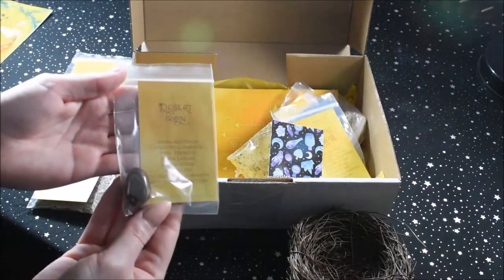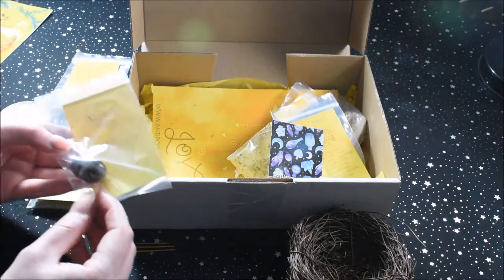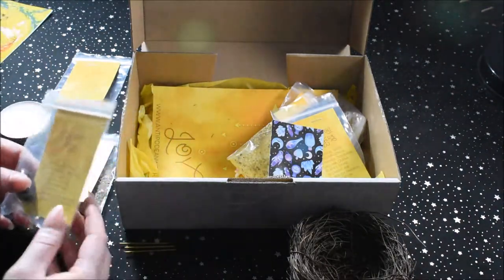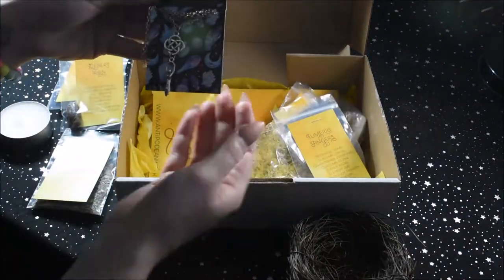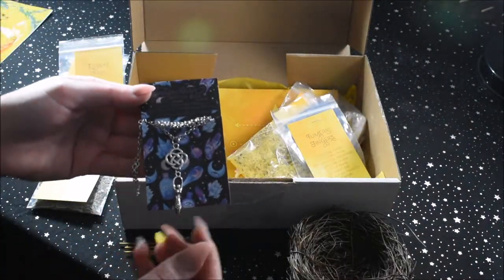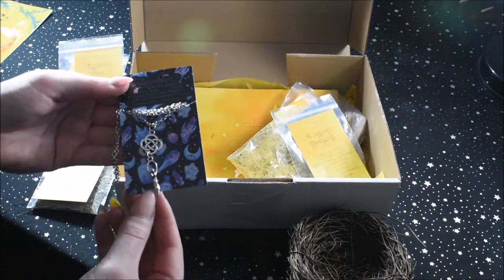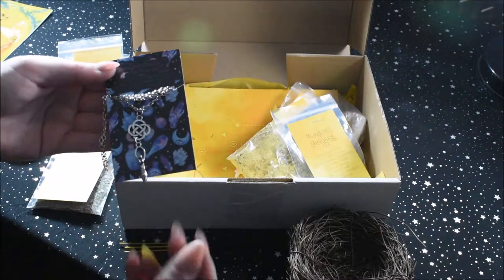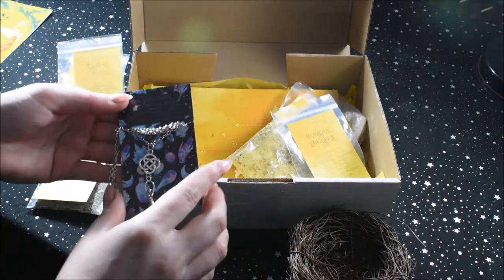We have a piece of desert iron — that's a really nice stone. A Celtic knot with a little figure. I'm drawing a blank on what figure it is specifically, but the pamphlet will tell us, so we'll get to find out soon.